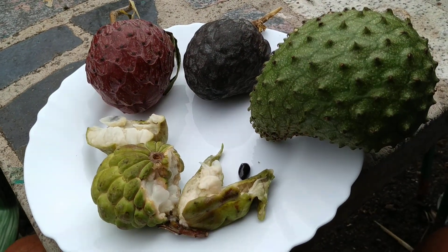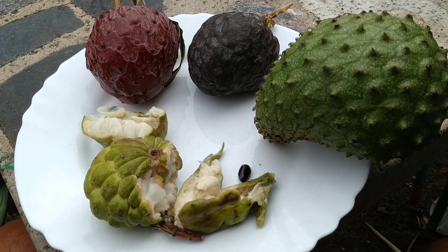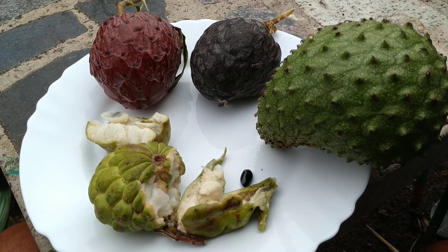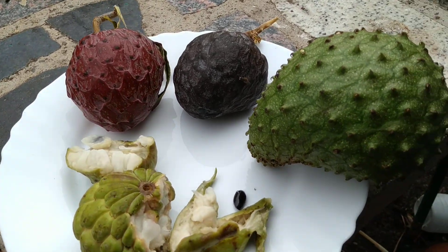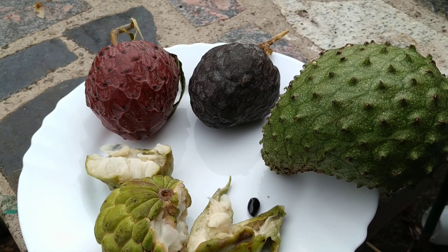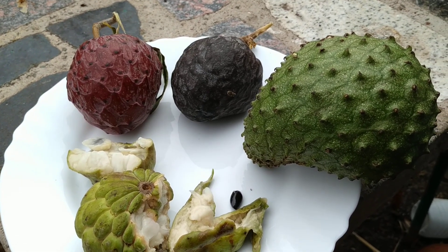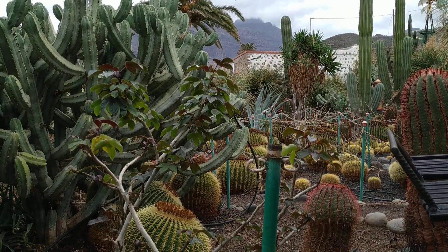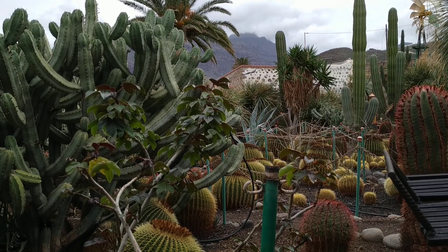So once again: chirimoya - really easy to get; guanabana - harder to get but still possible and increasing; sugar apple - quite hard to get; atemoya - quite hard to get but availability is increasing; ox heart - very rare. Please tell me: have you ever seen rollinia or any other Annona species in the Canary Islands? Have you seen or tasted good quality cultivars of the five species I've shown you? What other Annona species should they introduce to the Canary Islands? Stay tuned for more fruit videos from the beautiful Canary Islands, and don't forget to like, share, comment, and subscribe.